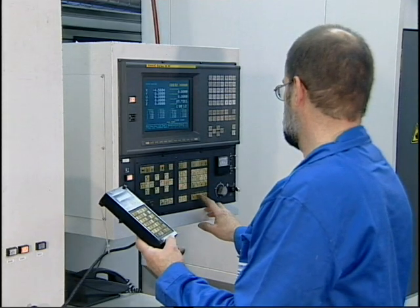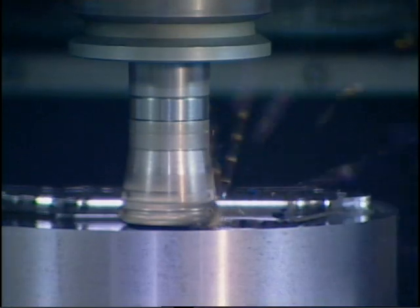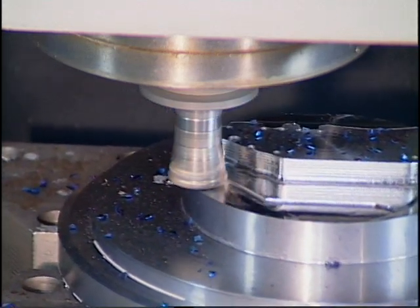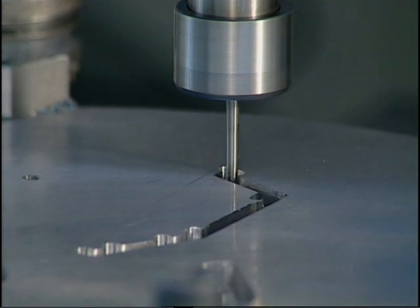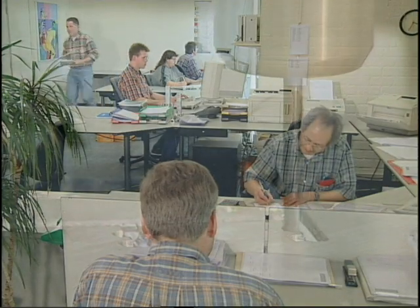In a modern building equipped with state-of-the-art machining centers, 90 highly skilled craftsmen manufacture dies and tools for extrusion companies all over the world. A quarter of a century of experience pays off in our designs and in our special manufacturing process.